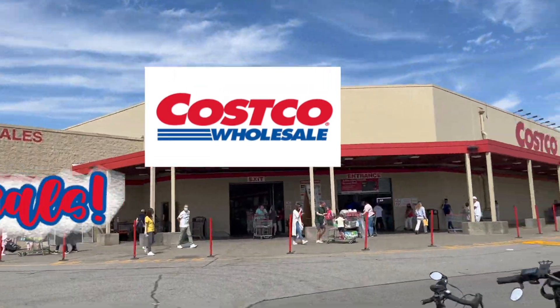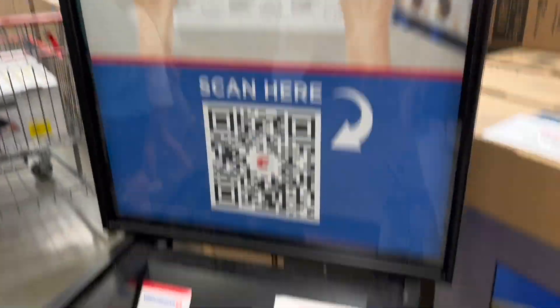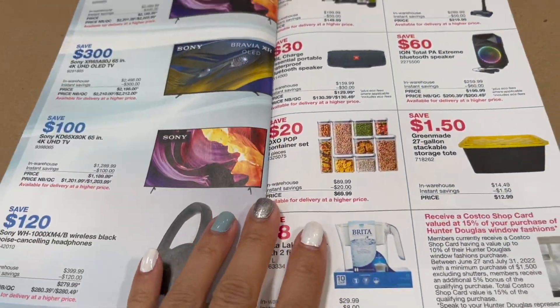Hi and welcome back to your Monday Costco update. Today is the first day of the new Warehouse Deals booklet. It is valid for four weeks, from June 27th until July 31st. Feel free to pause the screen or click on the link in the description box below for further information on these deals.